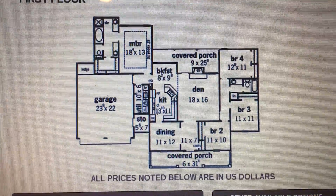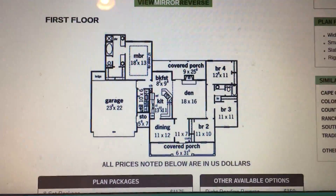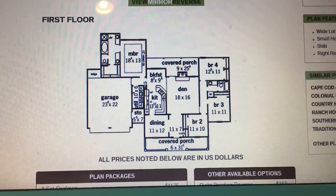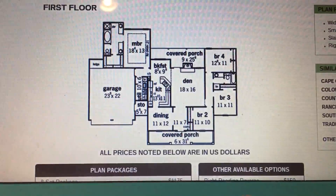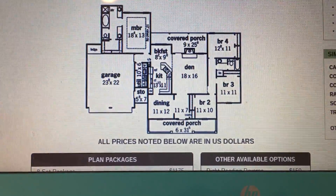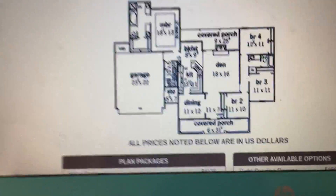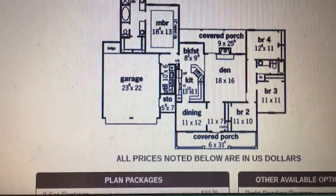A lot of house plans that we found either had an office with three other bedrooms, but it was over 2,200 square feet, which was way too big for us — way out of budget. So we really like this one, and it also has a laundry room, which we're super excited about.